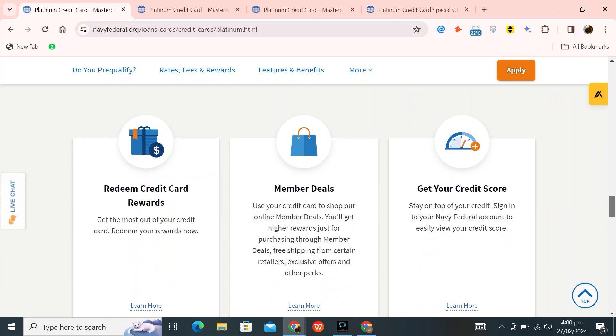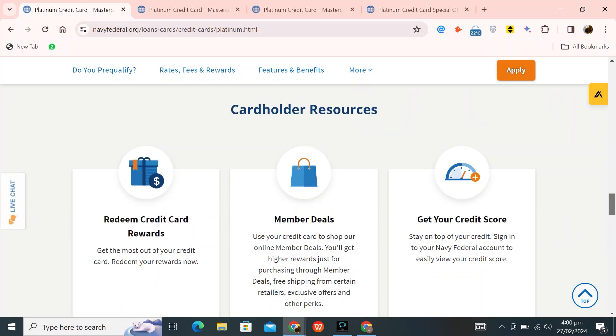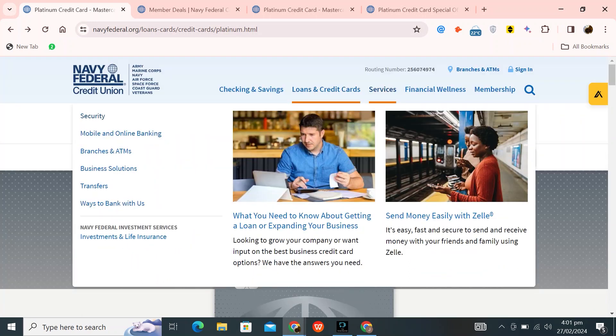Furthermore, you can make the most of your credit card rewards by redeeming them. Additionally, you can manage your card conveniently through Navy Federal's digital banking platform, allowing you to track transactions, make payments, and more online or via a mobile application.